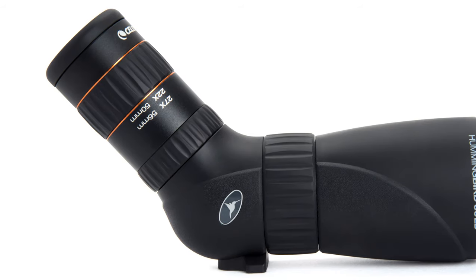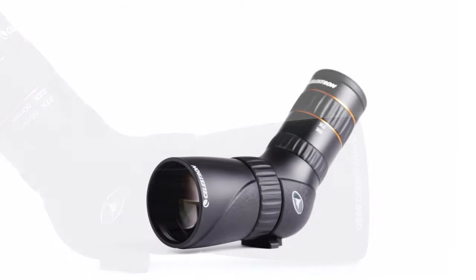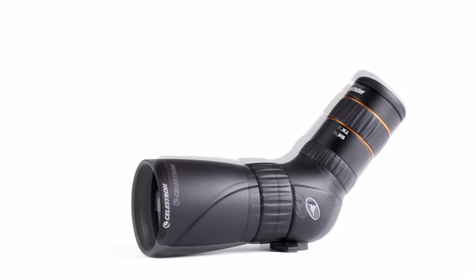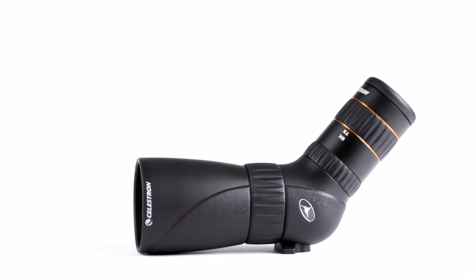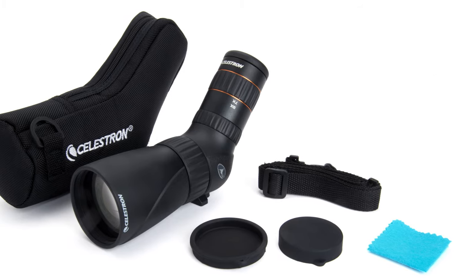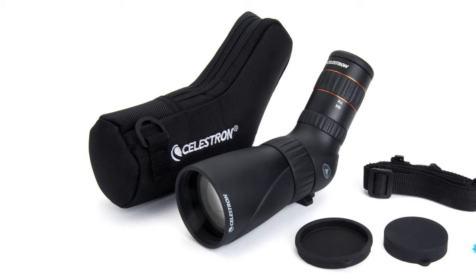Waterproof, nitrogen-filled, and constructed with a durable armor that protects against wet weather, humid conditions, and other environmental challenges, your Hummingbird ED Micro Spotting Scope will always be at the ready to meet any challenge with flying colors.